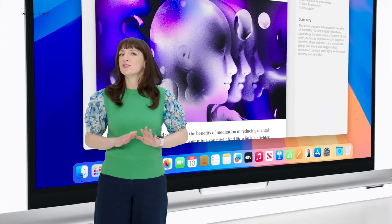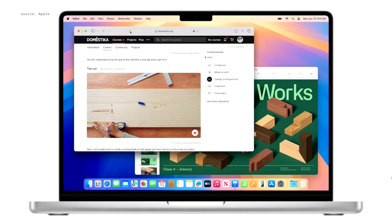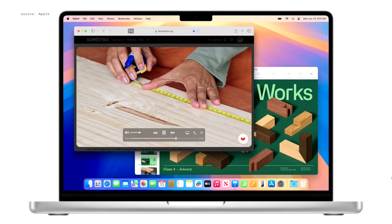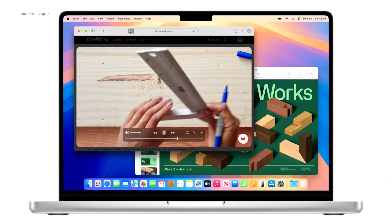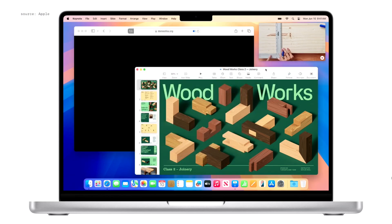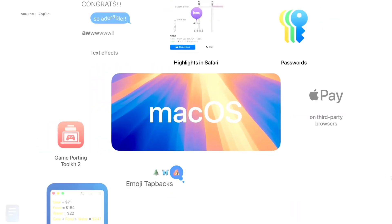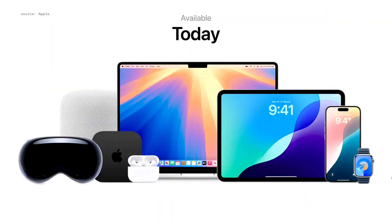We're bringing a distraction-free experience to video on the web as well with Viewer. When Safari detects a video on the page, Viewer helps you put it front and center while still giving you full access to system playback controls like AirPlay and Picture-in-Picture. And video automatically moves into Picture-in-Picture if you click away. macOS Sequoia developer betas will be available today, public betas next month, and all OS releases will be available to users this fall.